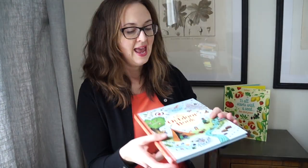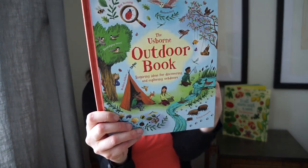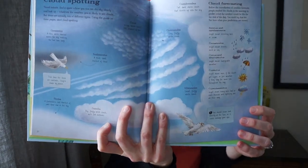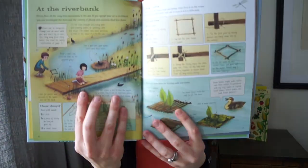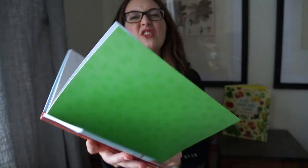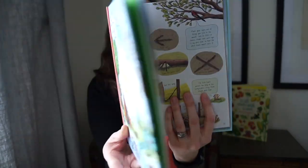We also have a book called 'The Outdoor Book,' and this book inspires children to discover the outdoors. It's full of ideas such as cloud spotting, and it shares ideas for how you can cloud spot. 'Tree Detective' talks about various types of trees — you can see the differences between the broadleaf trees there at the riverbank. The illustrations are watercolor; they're really lovely, not cartoony.